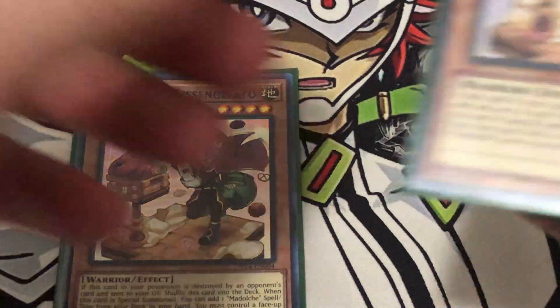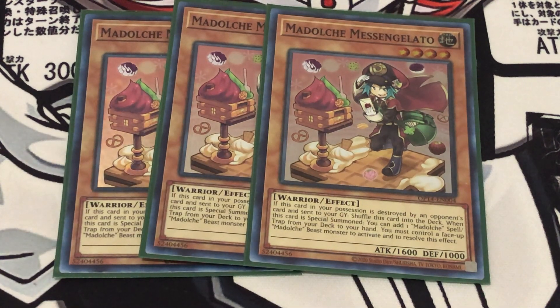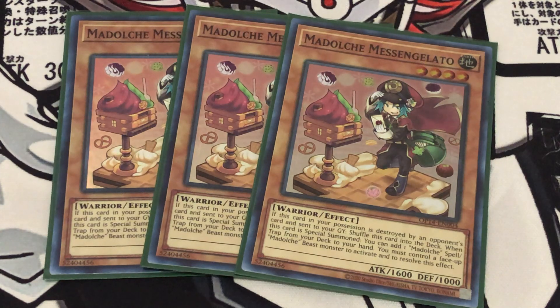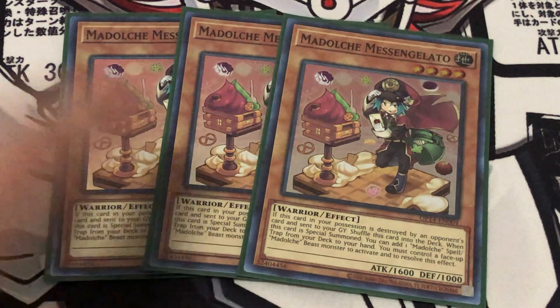Next is Madulce Messangelato — running three of this. All of the Madulces have a mandatory effect where when they're destroyed, they shuffle themselves back from the graveyard into the deck. All the main deck Madulces have this, so I'm not going to reference it again when explaining what the cards do. Messangelato's unique effect is: when it's special summoned while you control a Madulce Beast-type monster, you get to search for a Madulce Spell or Trap, and that is not once per turn. There are plenty of ways you can really use that to your advantage.